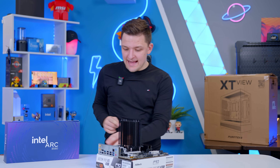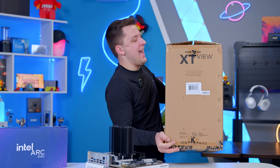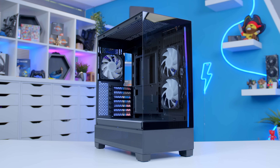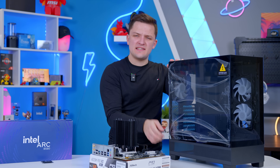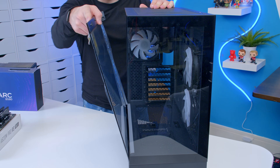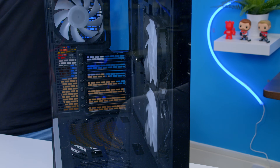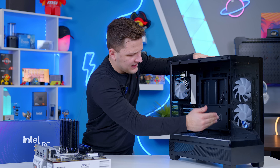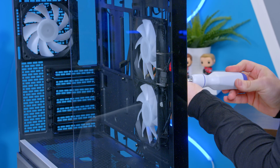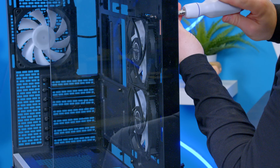Moving into the case, I need to open up the Phanteks XT View. I do really like this case, though there's one thing I'll criticize: the fans. It comes with three included, which is good, however the two side fans are actually in exhaust mode — pulling air out of the case, the same as the one at the back, which is obviously wrong. I'm going to swap those around, flipping them so they're acting as intake fans so we actually get fresh air into the system and our components don't overheat.